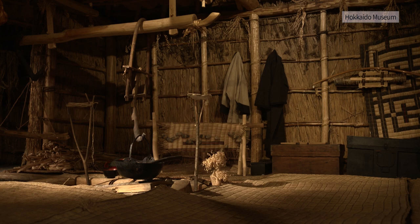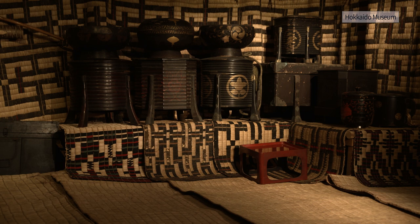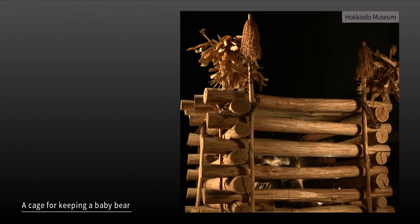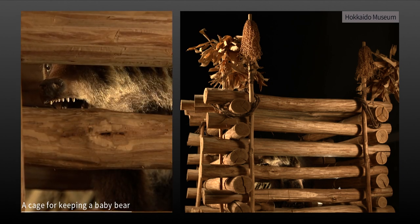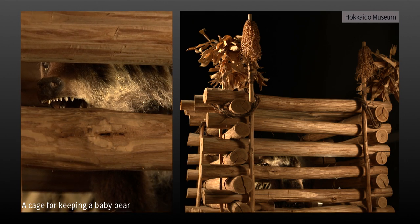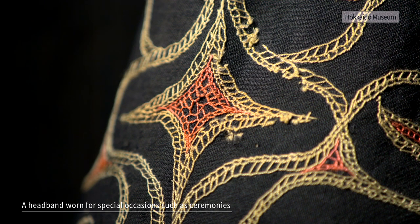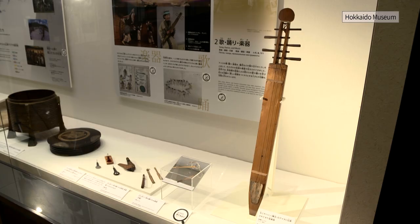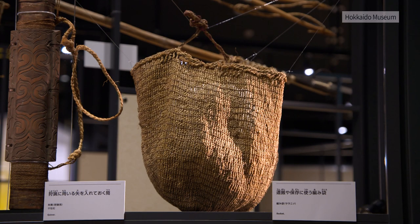Inside the house, there is a hearth, and places designated for sitting, sleeping, and keeping valuables. There is also a cage for keeping a baby bear, a headband worn for special occasions such as ceremonies, and a stringed instrument called tongkori. The world of Ainu culture has been passed down and will go on into the future.